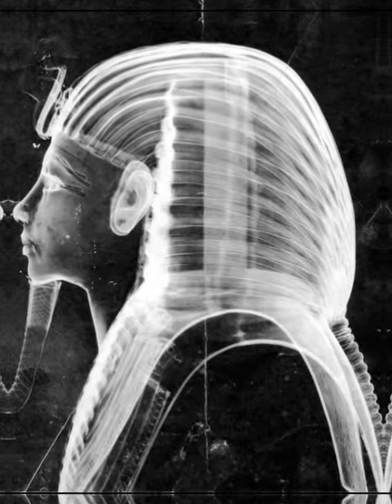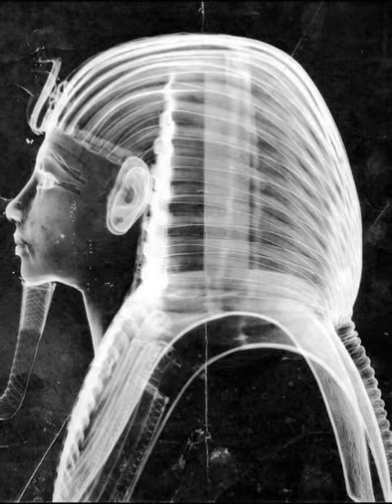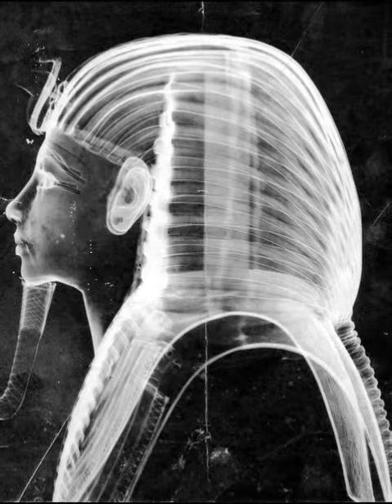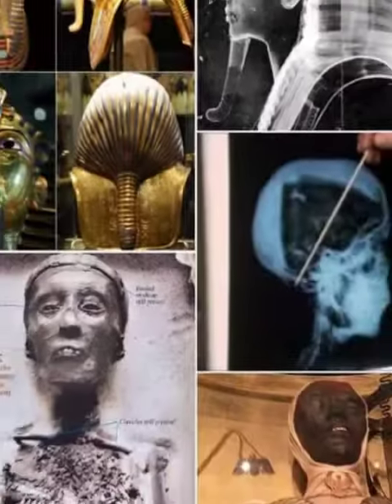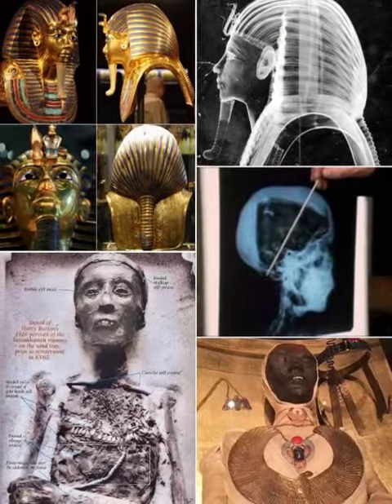The largest coffin is 224 cm long, made of cedar wood and covered with gold sheets. The middle coffin is decorated with gold sheets and studded with precious stones. The inner coffin was made of pure gold, weighed 110 kg, and bore the golden mask of King Tutankhamen's face.